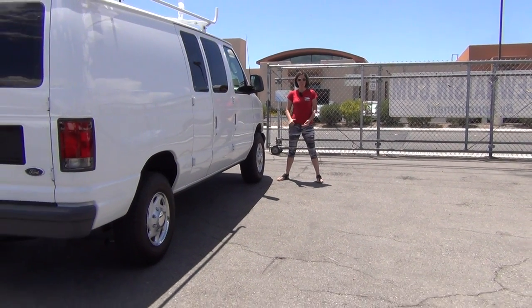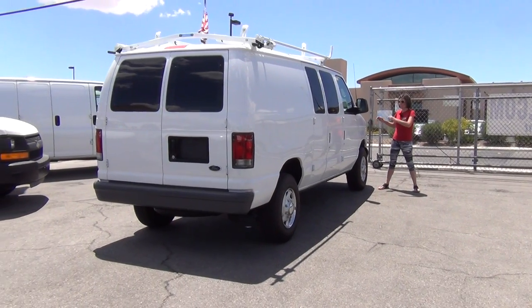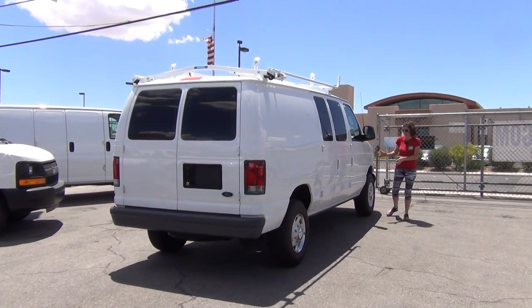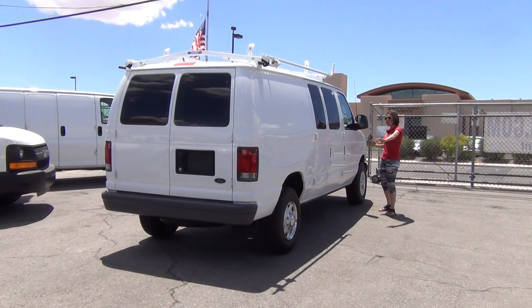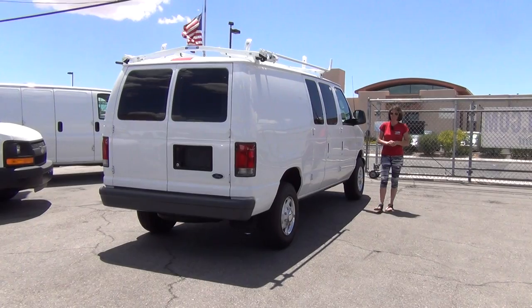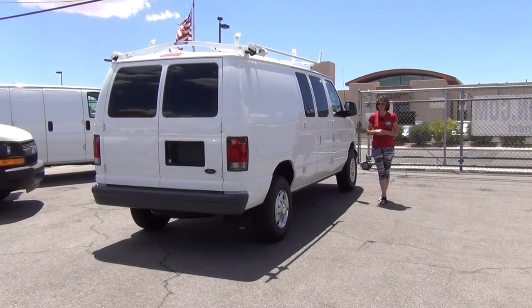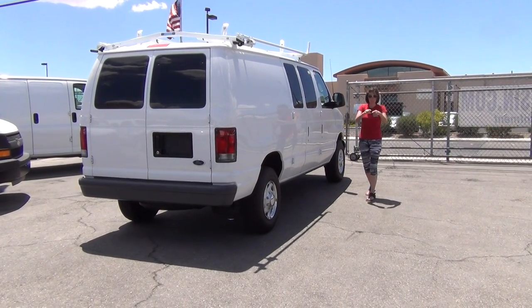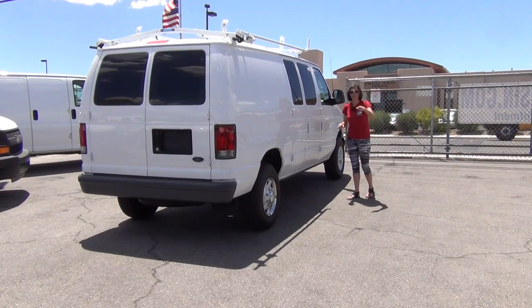They've been freshly spin balanced and freshly aligned. The oil is changed, fluids are checked, the lights all work, the air conditioner works, the suspension's been checked, and the ball joints have been checked. Everything about this vehicle is going to get you to your destination when it leaves the lot, according to everything we can do to ensure that. We are a turnkey operation — focus on what you do best, and we will focus on only cherry-picking the very best.